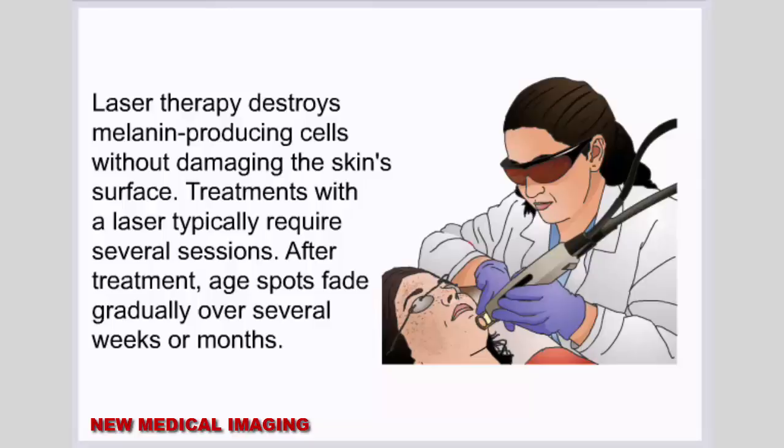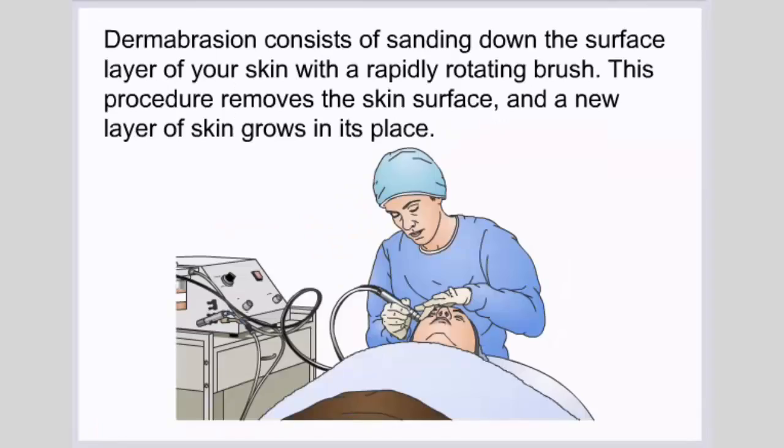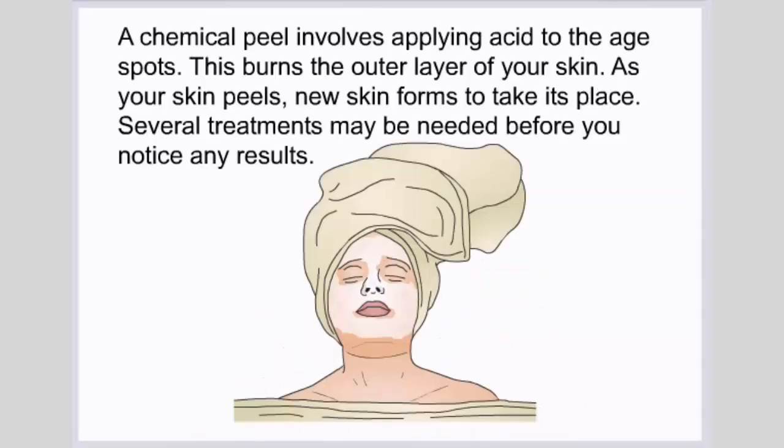Laser therapy destroys melanin-producing cells without damaging the skin surface. Treatments typically require several sessions, and age spots fade gradually over several weeks or months. Freezing, also known as cryotherapy, involves applying liquid nitrogen or another freezing agent to destroy the extra pigment; as the area heals, the skin appears lighter. Dermabrasion consists of sanding down the surface layer of skin with a rapidly rotating brush, removing the skin surface so a new layer grows in its place. A chemical peel involves applying acid to the age spots, burning the outer layer of skin, so that as your skin peels, new skin forms to take its place.